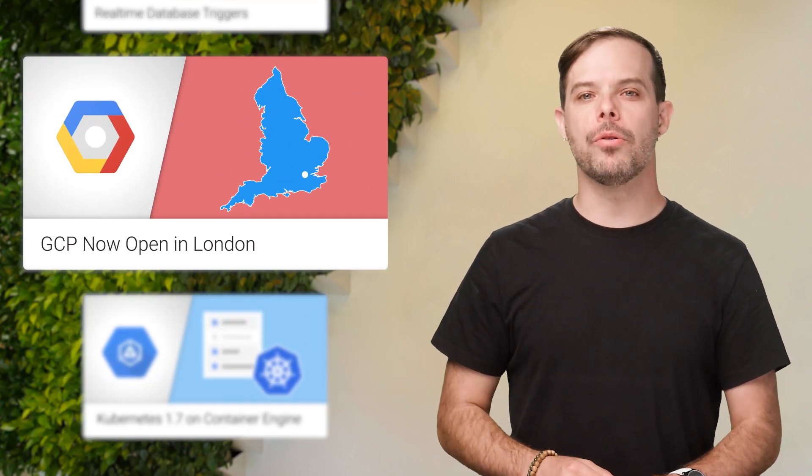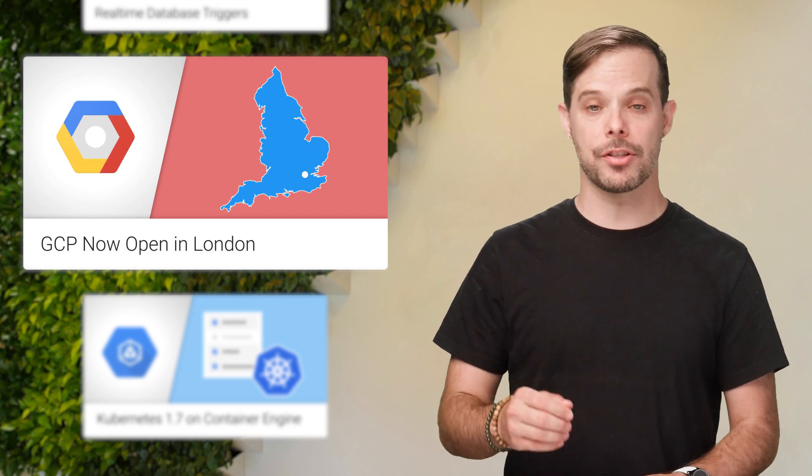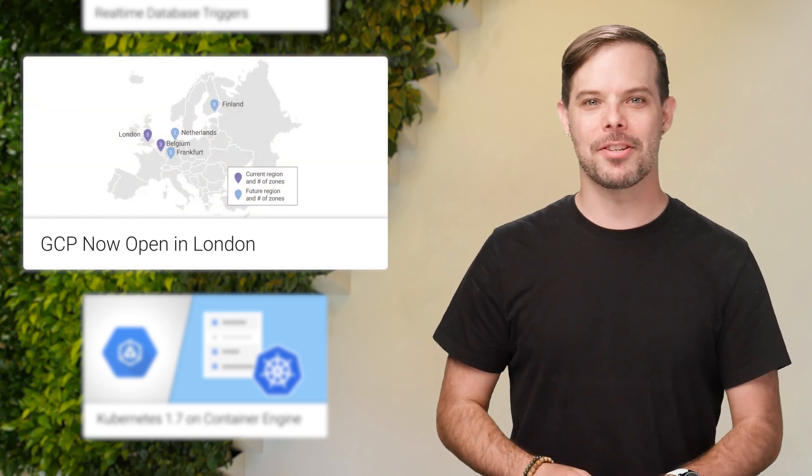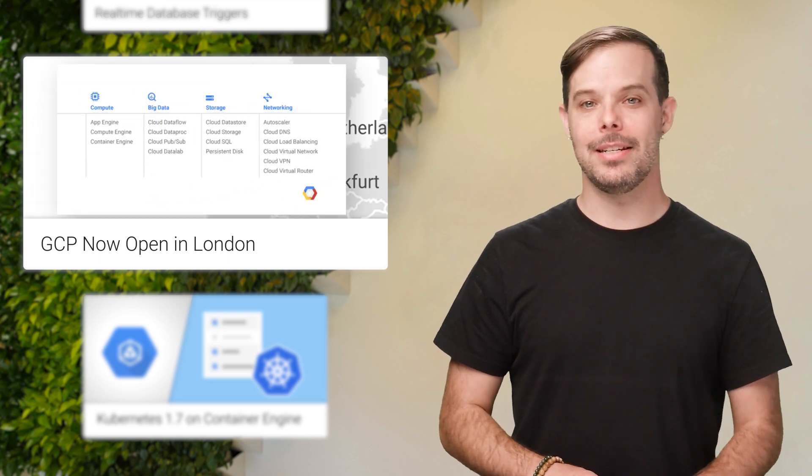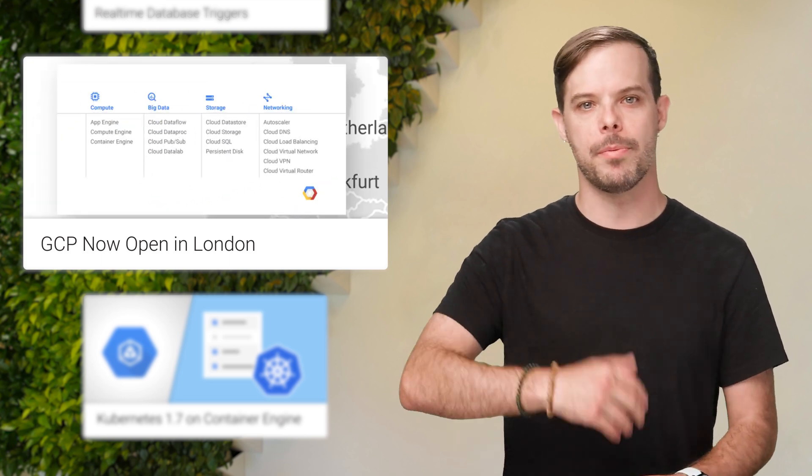You can now use the Google Cloud Platform region in London to run applications and store data in London. This is our 10th region and joins our existing European region in Belgium. Details, including the available zones and services, are on the post.